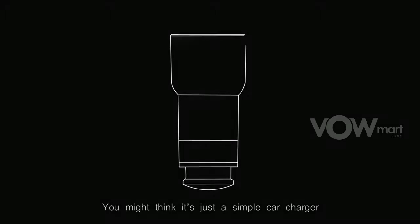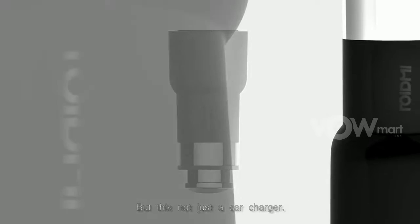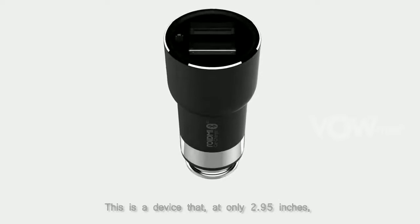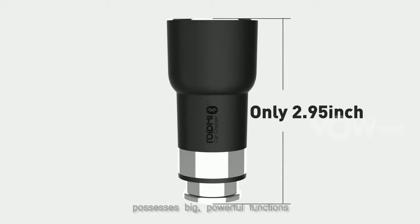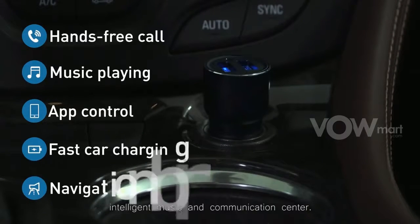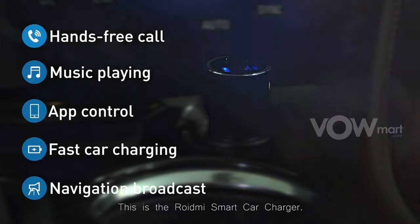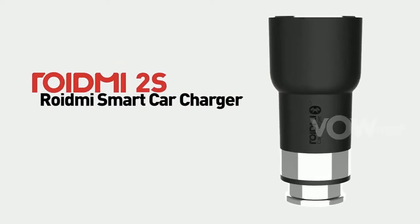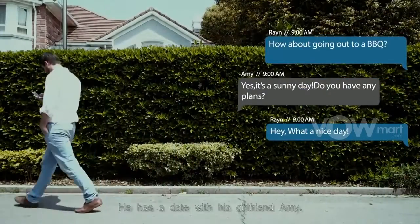What's this? You might think it's just a simple car charger, but this is not just a car charger. This is a device that at only 2.95 inches possesses big, powerful functions — functions that can make your car a wireless intelligent music and communication center. This is the Roidme smart car charger.